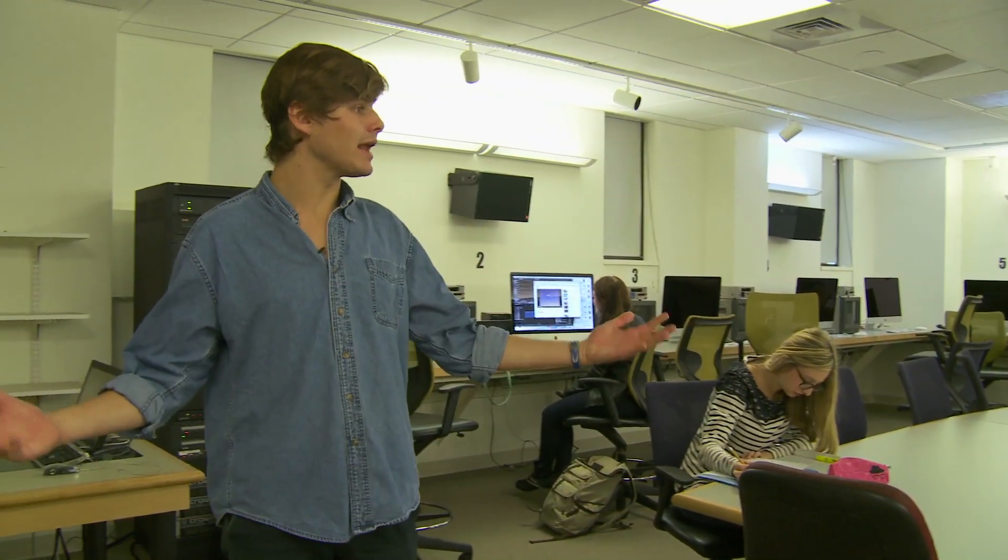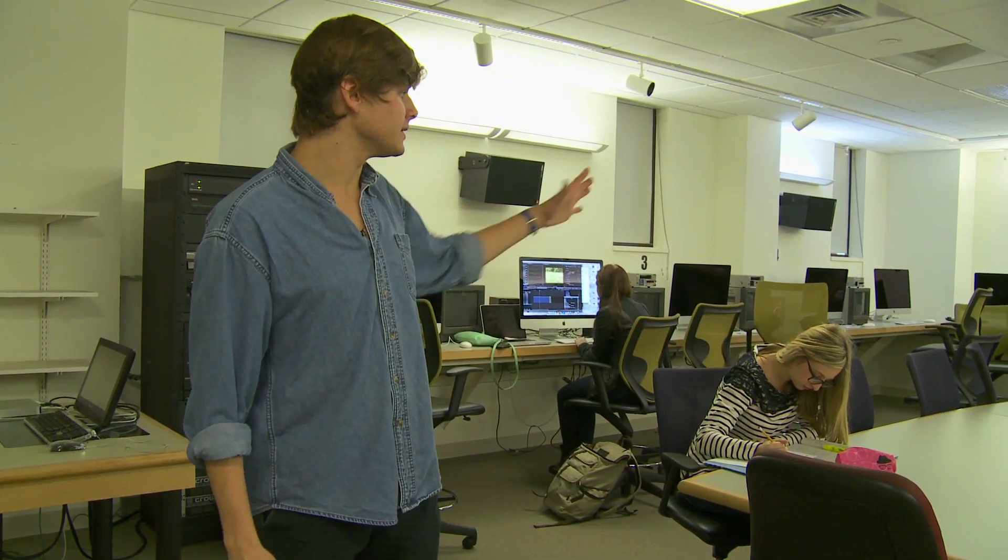This is our main editing suite. We've got about 15 stations and any of these screens in here can send their work to the front so that the class can view it, which makes for a very collaborative work environment. People can share their work with each other in class, and it's also open 24 hours if you're a film major, so it's a great place to come work no matter what time of day.